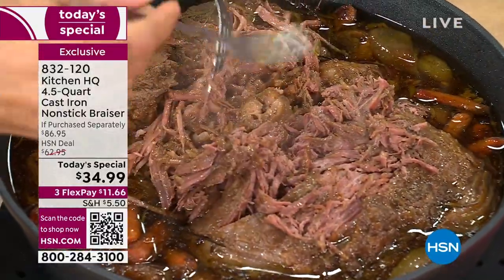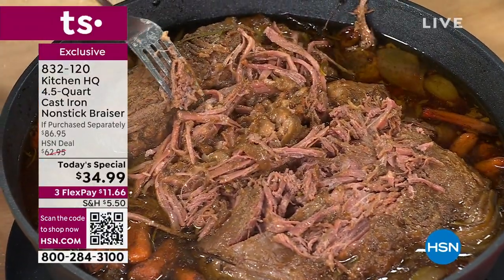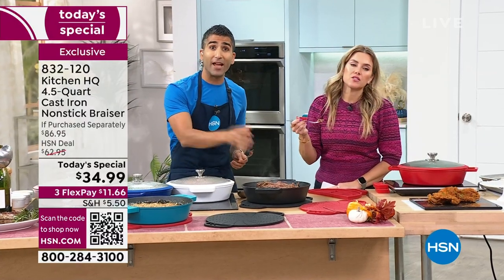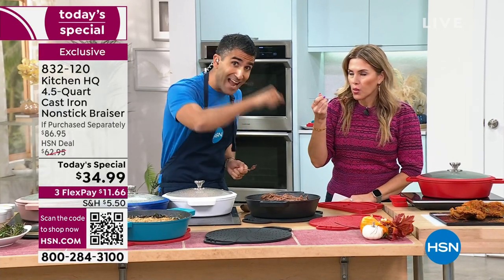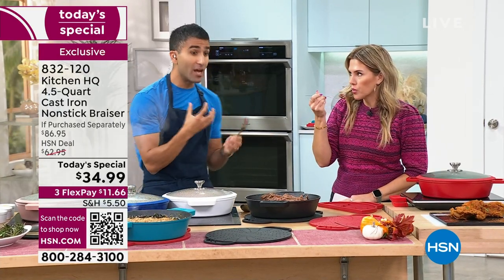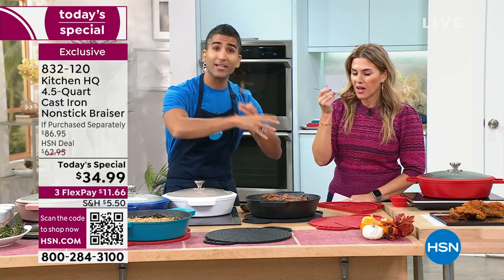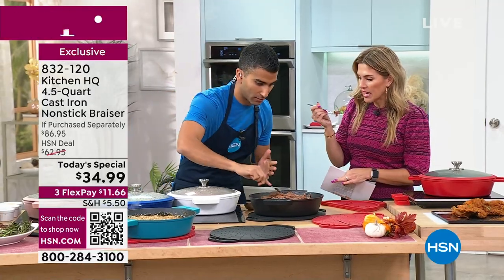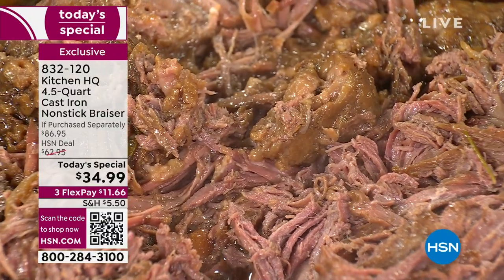Here's the thing — you hard sear the beef, add the veg, add some wine. You can cook with wine with our cast iron, not like old school. Add the lid and then finish it in the oven. Now you're braising — we've gone from searing to braising. Now you're shredding your pot roast, your pulled pork. You didn't have to worry about uneven spots on the bottom because it's even consistent heating.